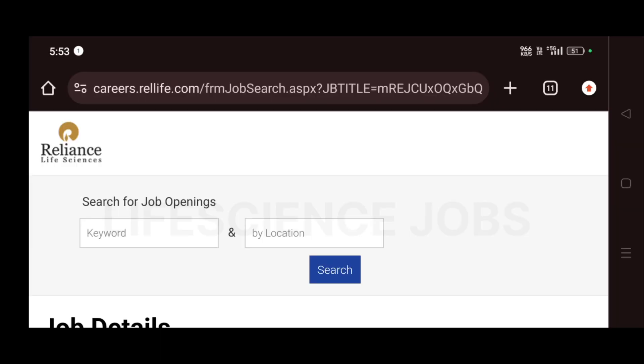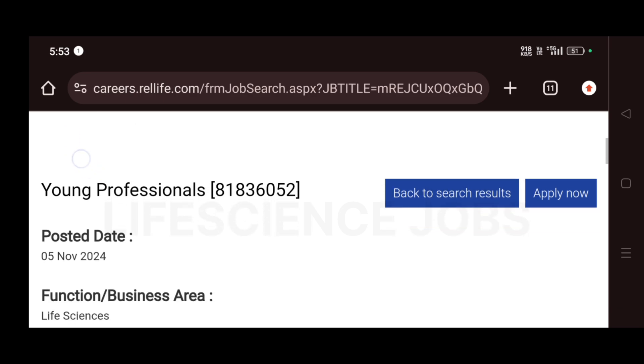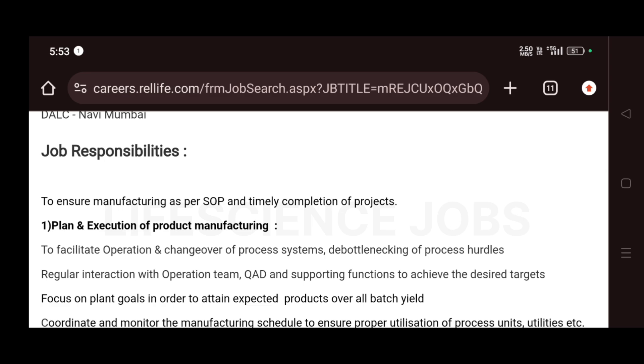Hi guys, welcome to Life Science Job Channel. Reliance Life Sciences is hiring for the role of Young Professionals for the location at Navi Mumbai and for the department of life sciences.